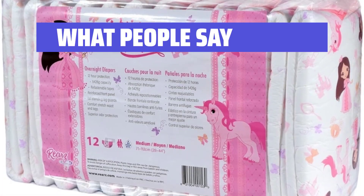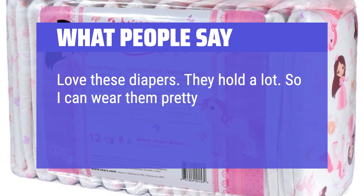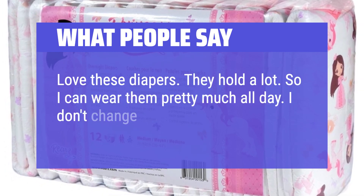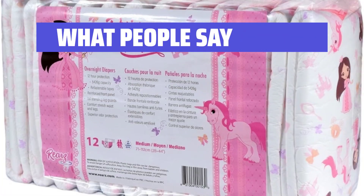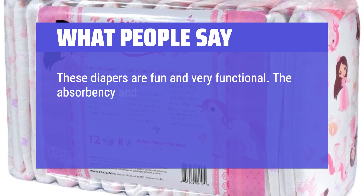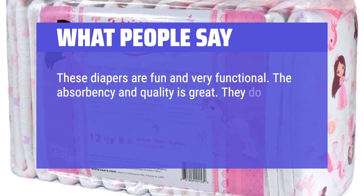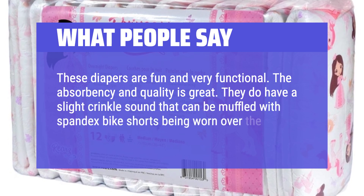What people say: Love these diapers — they hold a lot, so I can wear them pretty much all day. I don't change unless I have to, and they fit well. These diapers are fun and very functional. The absorbency and quality is great. They do have a slight crinkle sound that can be muffled with spandex bike shorts being worn over the brief.